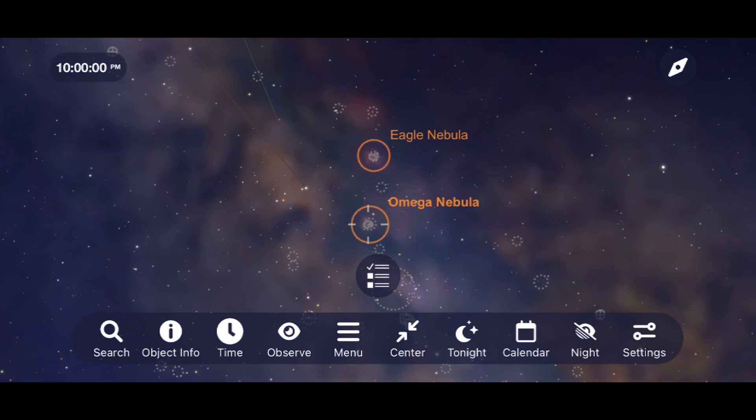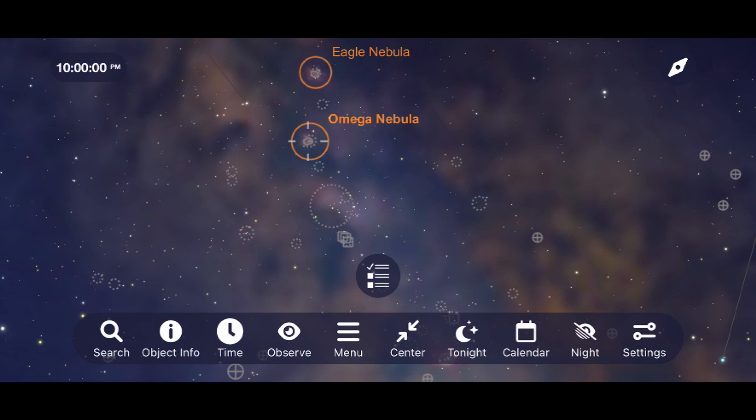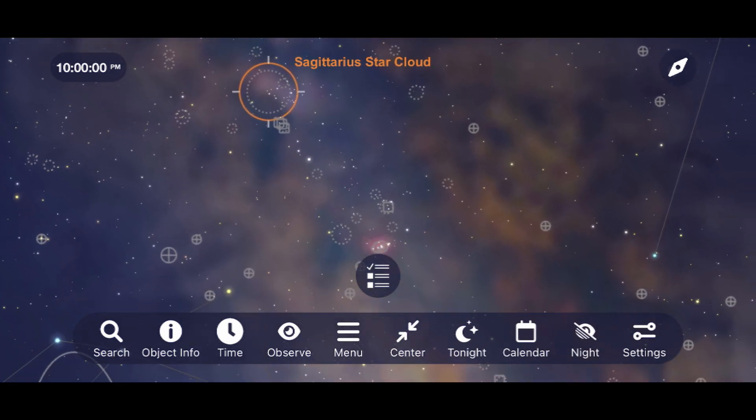Just below that is the Sagittarius Star Cloud, which was so dense that I actually had to go to a darker sky just to verify that I had seen it, because I couldn't tell if it was a blur of light or a blur of light pollution from my own backyard.